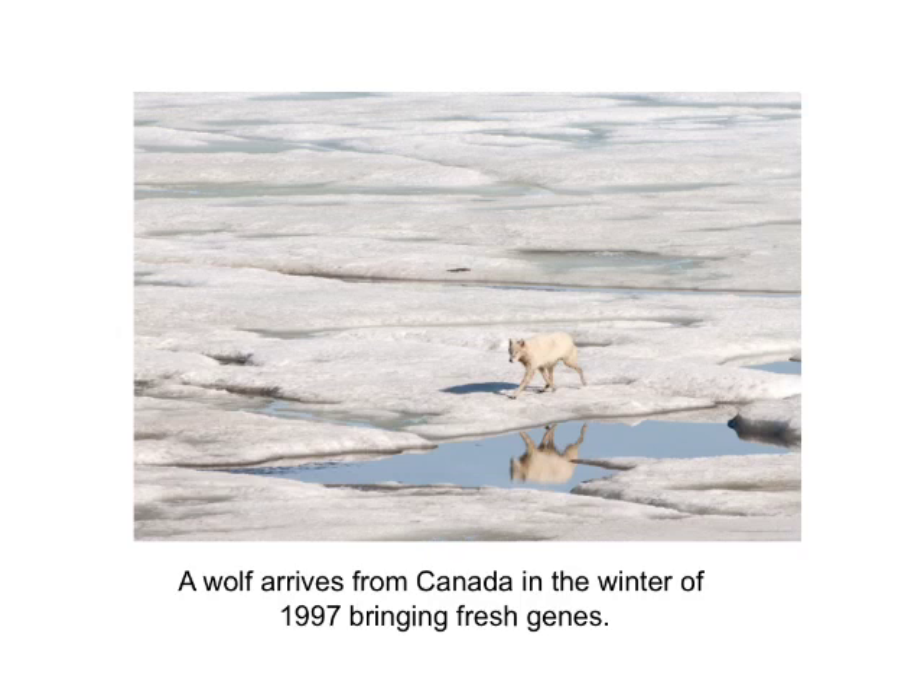Another factor is that because all the wolves on the island are descended from just one female, there is inbreeding and some genetic issues in the wolf population, which was having an impact. But in 1997, there was once again another severe winter and briefly an ice bridge between the mainland and the island. A single male wolf came over, bringing some fresh genes into the wolf population in 1997.